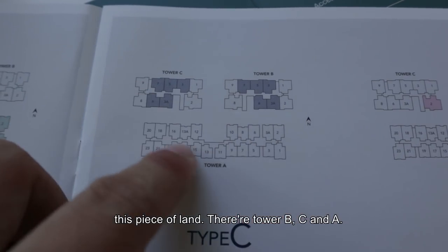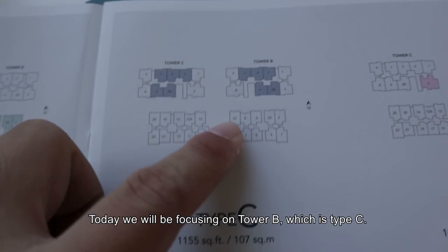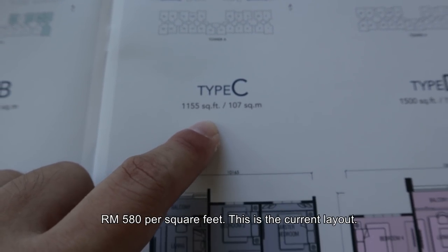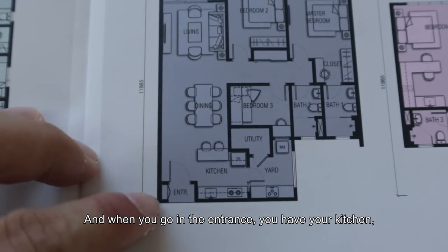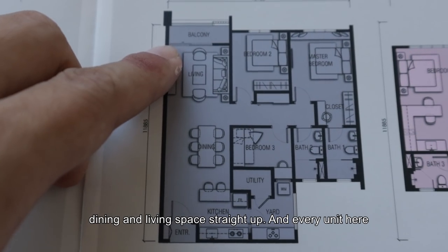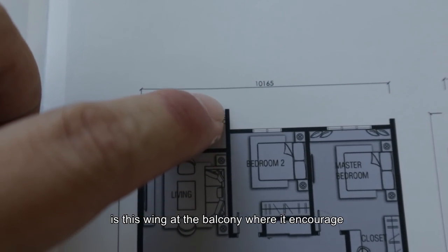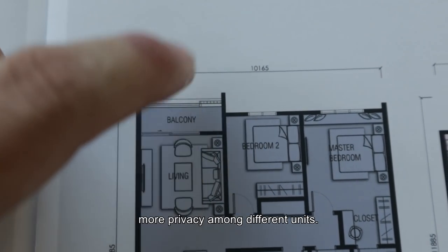That's Tower B, Tower C, and Tower A. Today we will be focusing on Tower B which is Type C — this is 1,155 square feet, and per square feet is around RM800 per square feet. This is the current layout. When you go in the entrance, you have your kitchen, your dining and your living straight up. And every unit here, there's a balcony. Their selling point is actually this wing at the balcony, where it actually encourages more privacy among different units.